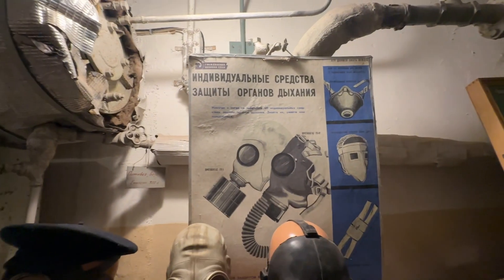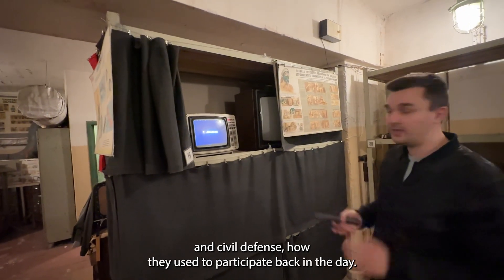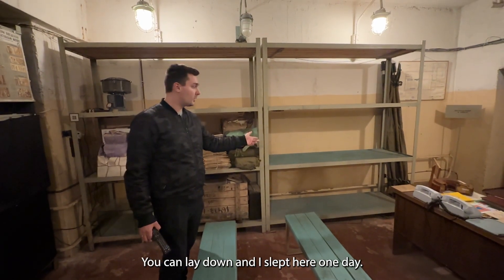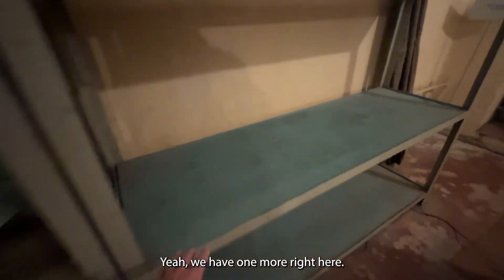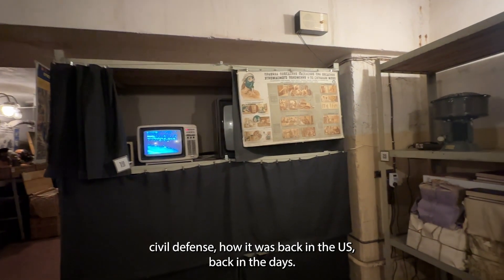We have a TV setup here — two TVs showing people movies on civil defense, how they used to participate back in the day. These are bunk beds for sleeping — somebody sleeps here by shift; you can lay down. We have ten-foot ceilings and quadruple bunk beds. There are also some books for reading, and we sometimes show people a documentary on civil defense from back in the day.